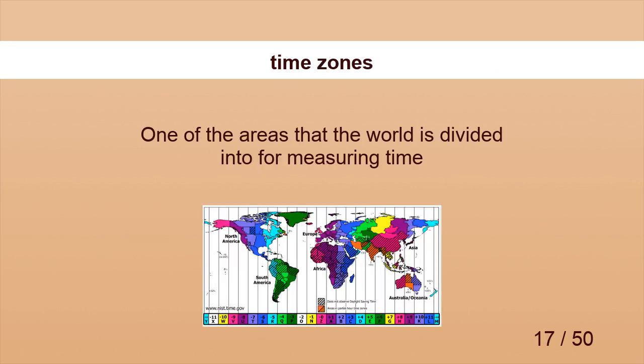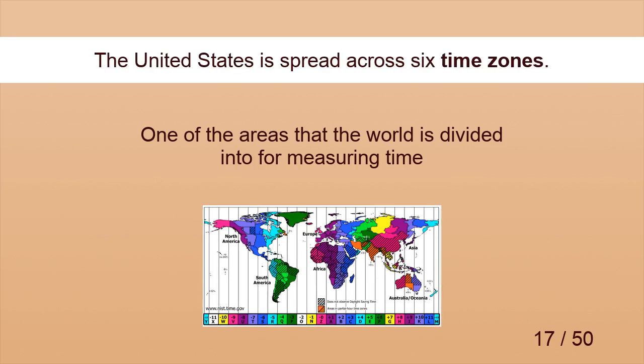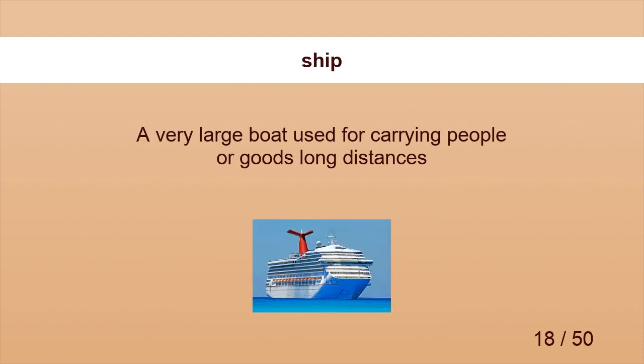Time Zones. The United States is spread across six time zones. Ship. We spent two months aboard ship.